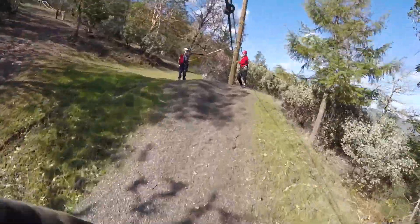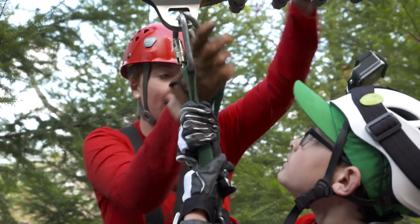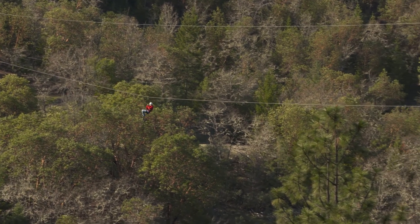Just outside Gold Hill in Southern Oregon. We are now zipping above the canopy of the trees, so those views we were talking about are really going to start opening up. Speeds can reach more than 50 miles an hour.